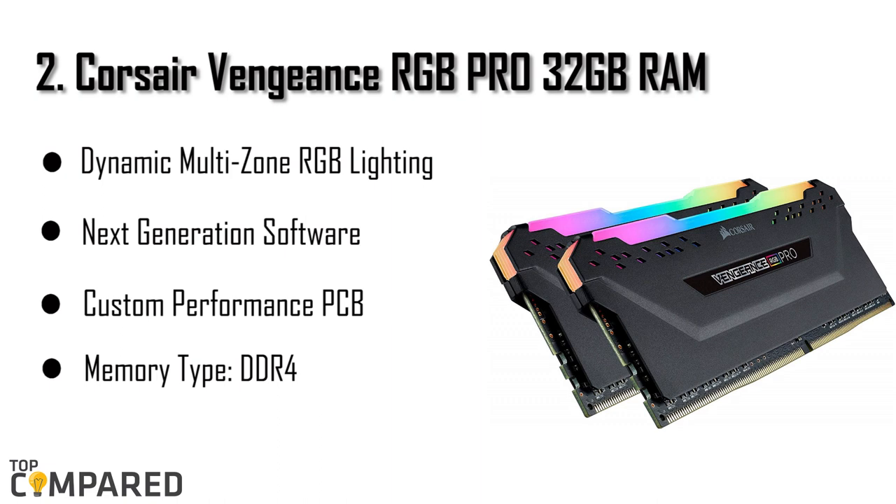Next on our list is the Corsair Vengeance RGB Pro 32GB RAM. This kit has two 16GB DDR4 RAMs both clocked at 3,000 MHz, delivering high-speed performance to enhance your i7-8700K processor. The most attractive feature of this RAM is the dynamic multi-zone RGB lighting on top of the heat spreader. It comes with next-gen Corsair iCUE software that synchronizes the lighting with similar iCUE-enabled products.